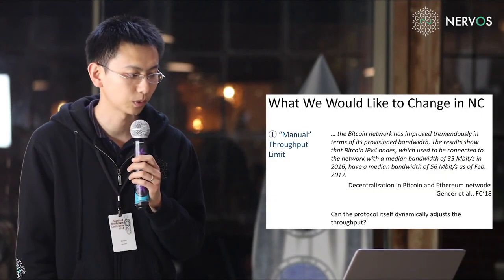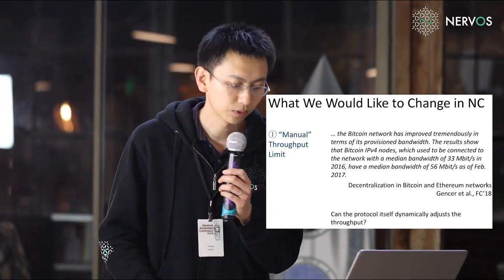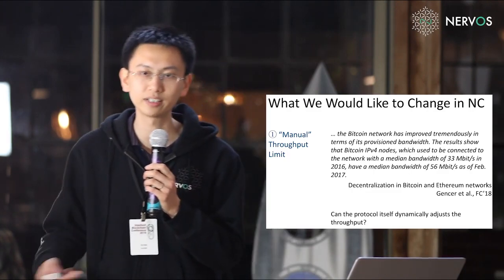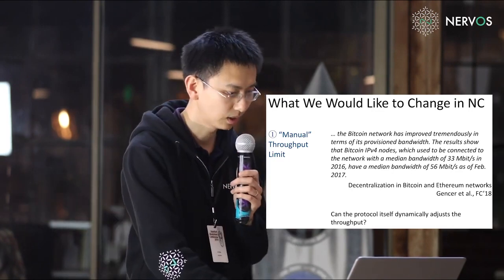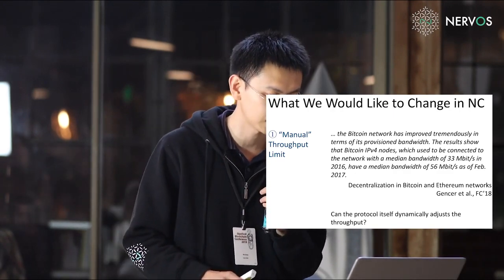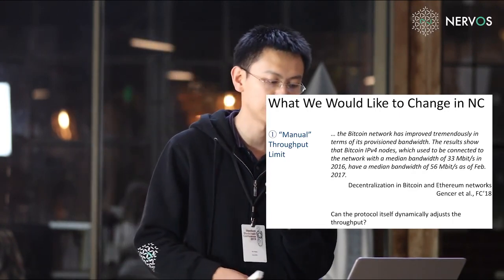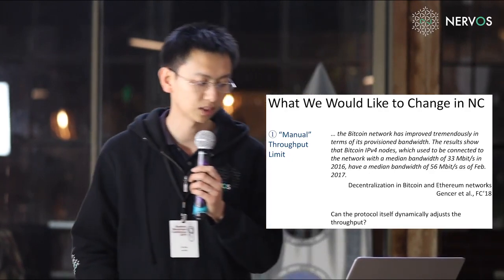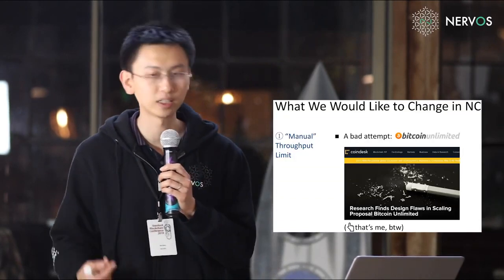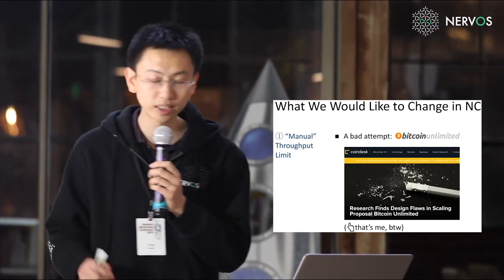However, there are two things we would like to change in Nakamoto consensus. First, the protocol prescribes a manual throughput limit of 4 megabytes every 10 minutes. Although the bandwidth of Bitcoin public nodes has increased significantly — from a median of 32 megabits in 2016 to 56 megabits as of February 2017 — there isn't a way to adjust the protocol to enjoy this increase. A natural question is whether the protocol itself can dynamically adjust throughput. A bad attempt at this is Bitcoin Unlimited, which introduced several new attacks that weakened the security of the protocol.